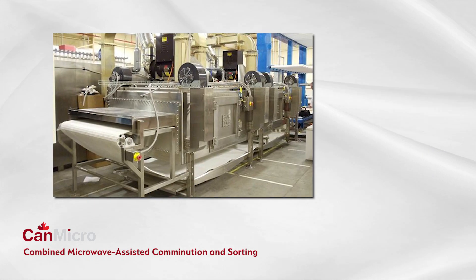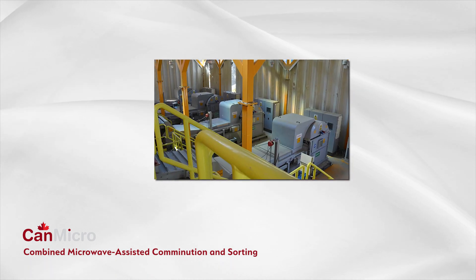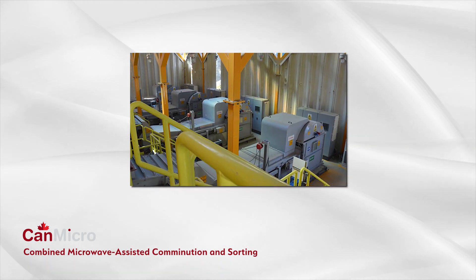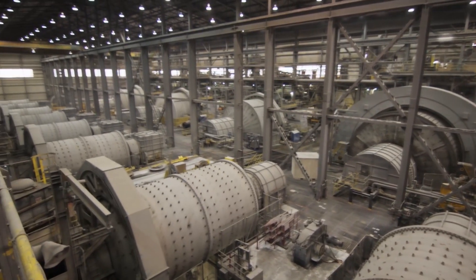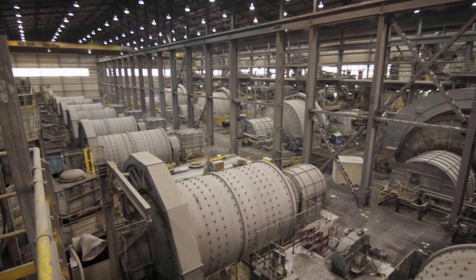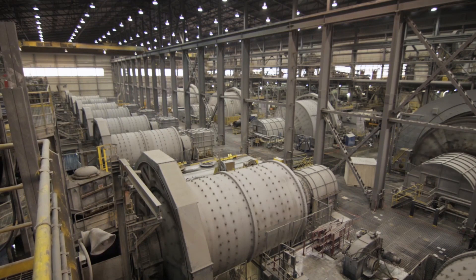We have assembled a multidisciplinary team of experts that is capable of taking a bench scale system and developing it through to commercialization. Conventional grinding is highly inefficient. Energy is not directed to where breakage is required, and all material is finely ground even though much of it is waste.